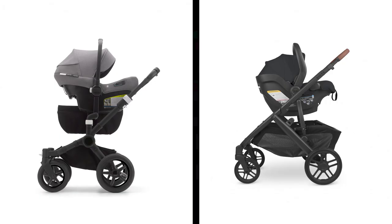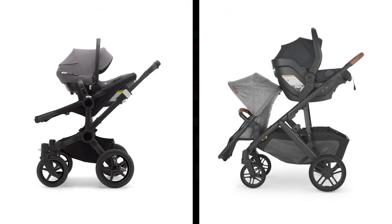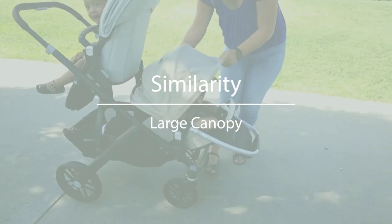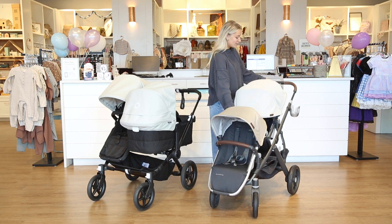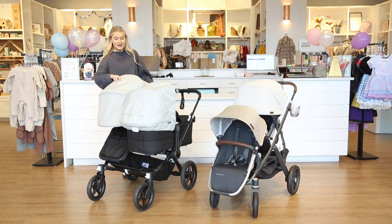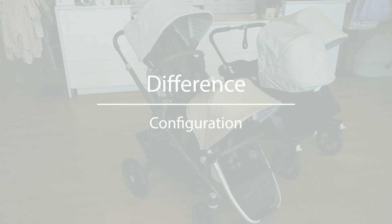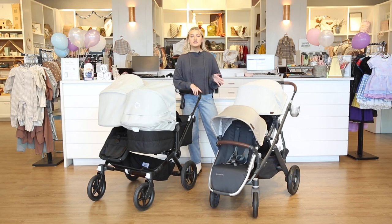You can also fit a number of different car seat brands on both strollers — they can accommodate infant car seats along with a second seat. Lastly, both strollers have a very large extendable canopy, great for all types of weather. Both have a mesh panel and are super easy to expand with just a zipper, along with little peekaboo windows, which is really nice.